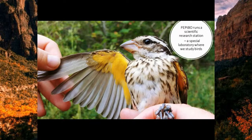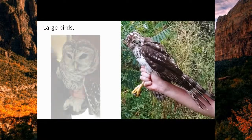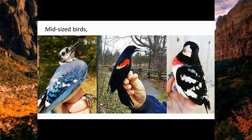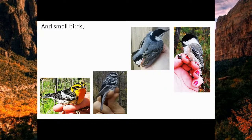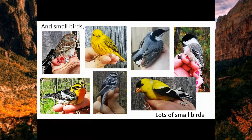We study all sorts of birds — large birds like this Cooper's Hawk and this Barred Owl, as well as mid-sized birds, the passerines, the songbirds and perching birds. Little Saw-Whet Owls also come into that category. And we also look at small birds like warblers, nuthatches, chickadees, sparrows, finches — lots and lots of small birds.